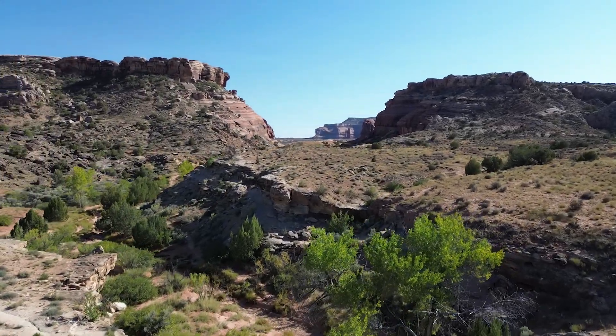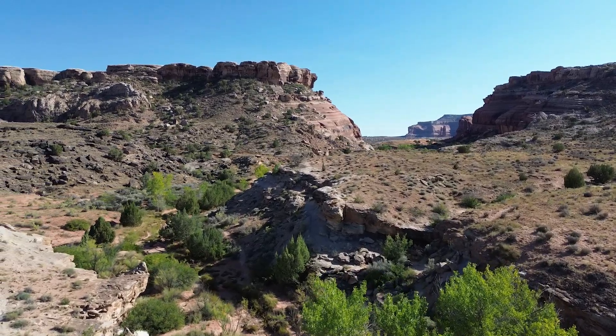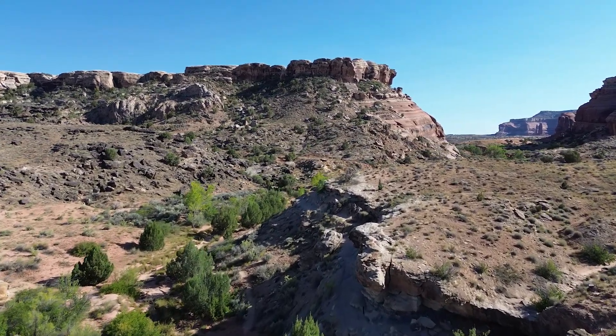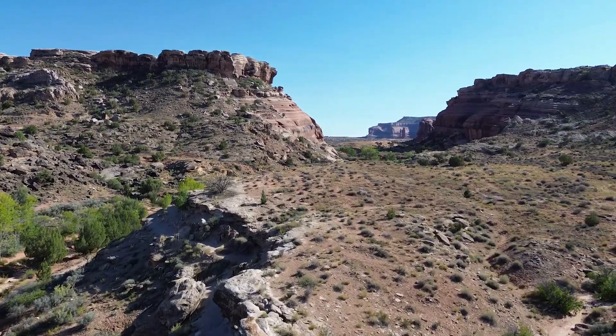The cliffs stretch far beyond what the eyes can see, and who knows what other relics may be hidden, waiting for the right moment to reveal themselves. We'll let nature keep some of its mysteries for now.